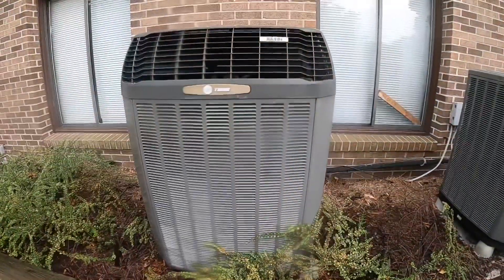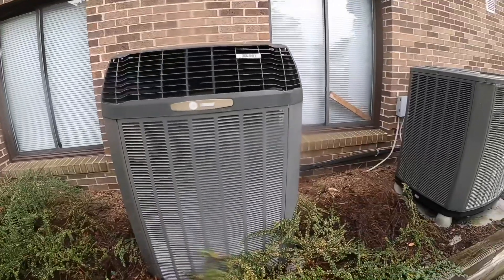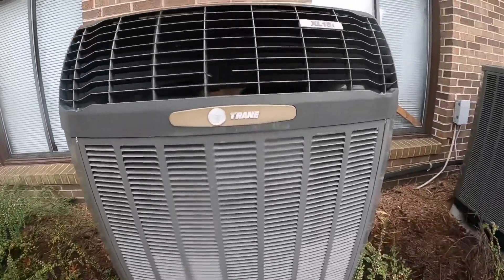There's a startup in the rain of this Trane XL16i at a business complex. Love these units.